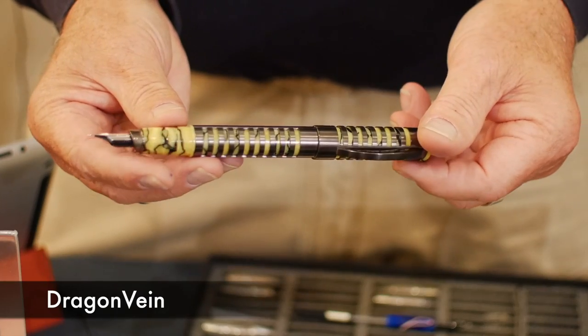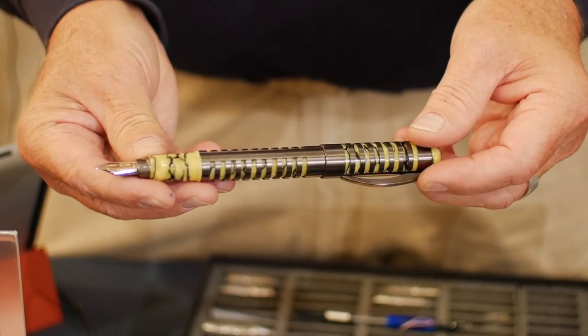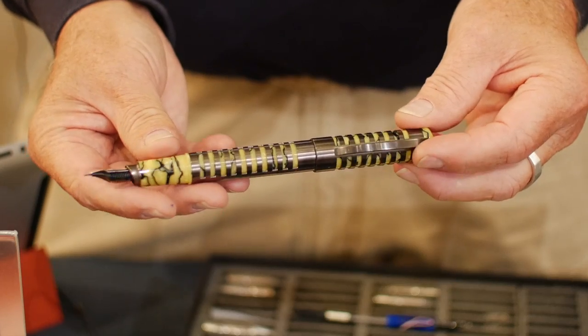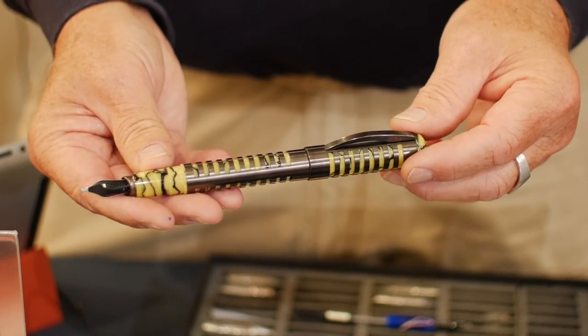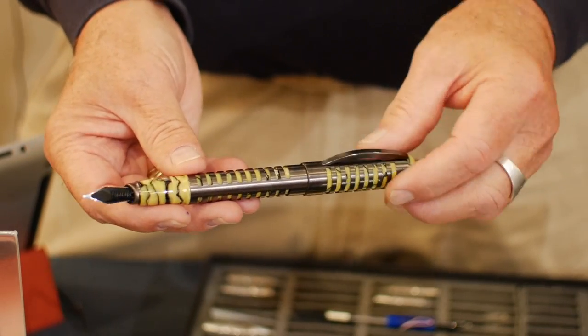Dragon Vein. The pattern is very similar to Dragon Vein Agate, hence the name. We have it caged here to keep the dragon in check. Again, your nib of choice. This retails for a thousand dollars.